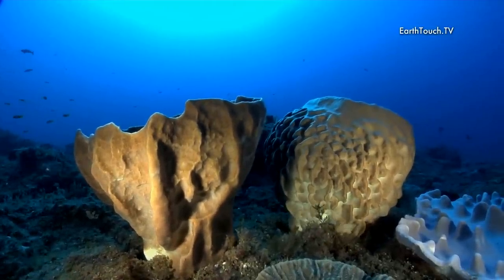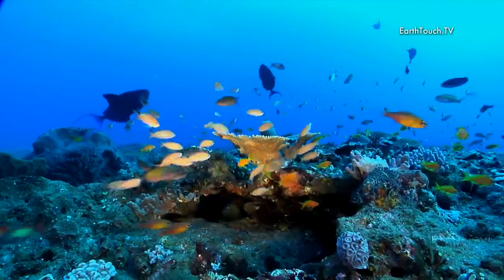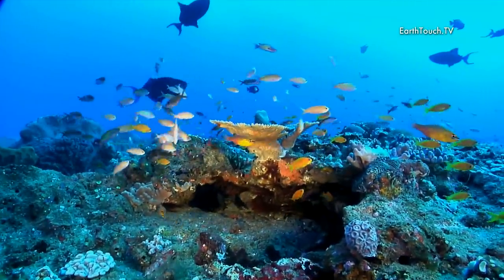And then just glancing up over the top of the reef — just an explosion of color.